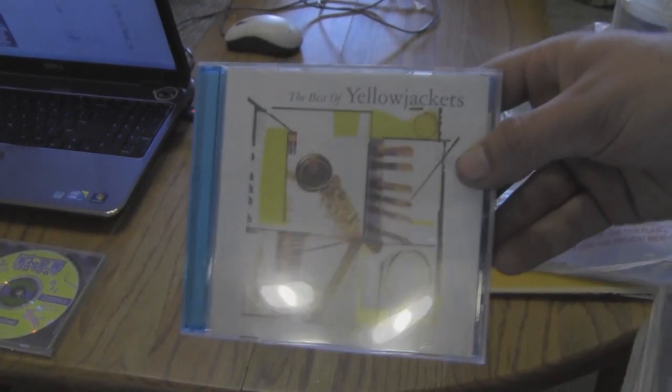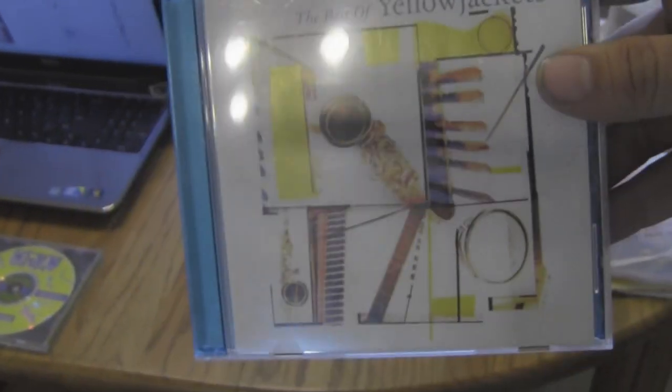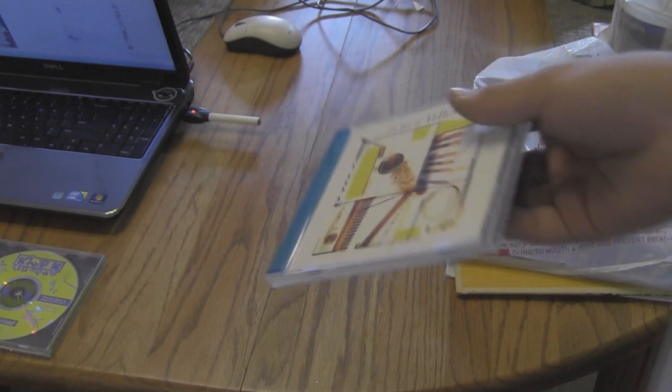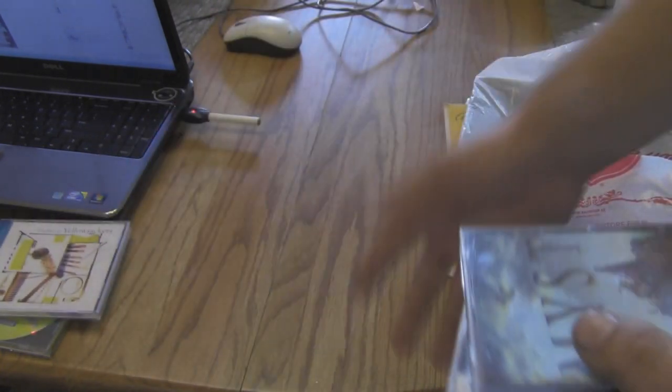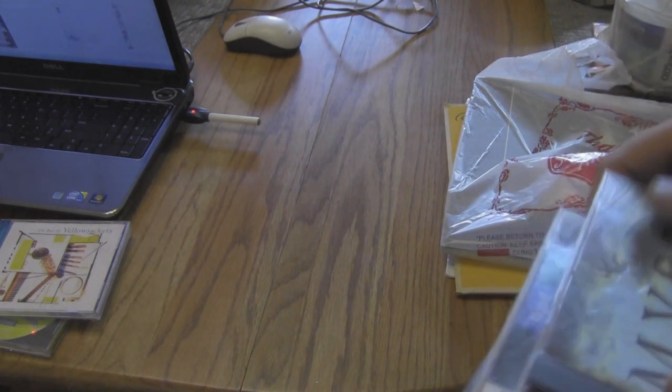This is actually a music CD but it kind of ties in with everything else I got. The Best of the Yellow Jackets — they're actually a jazz group. I've got a pretty big interest in classical and jazz type music so I picked that up. It was pretty cheap and they gave me a deal on all this stuff too. I wasn't expecting that.